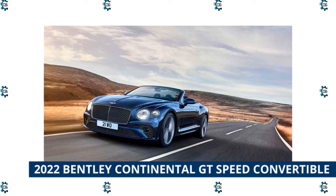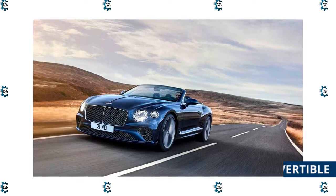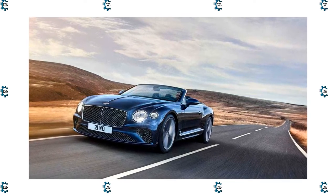The retractable roof comes in a variety of colors, including black, dark gray metallic, claret, and tweed — deerstalker not included.